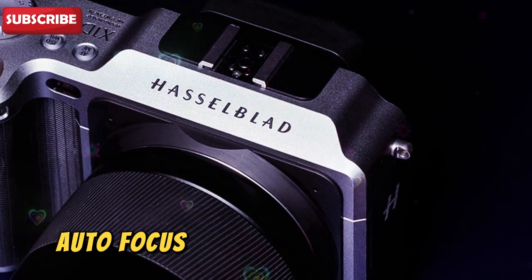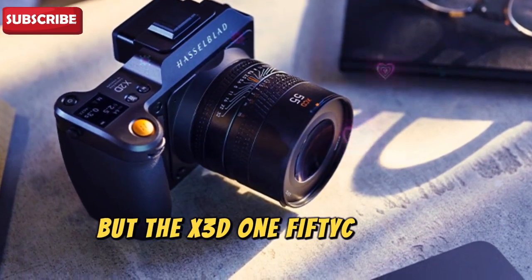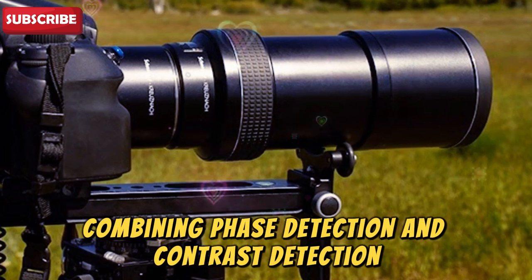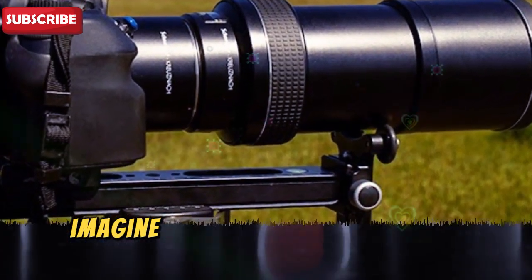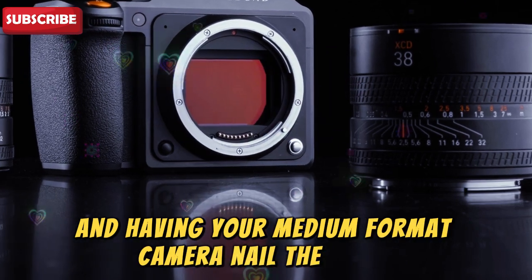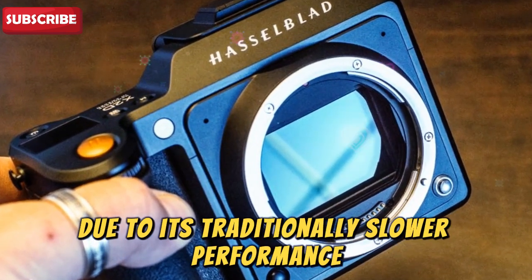Autofocus — speed meets intelligence. Medium format cameras aren't known for their fast autofocus, but the X3D150C might shatter that stereotype. It's rumored to feature a hybrid autofocus system combining phase detection and contrast detection, paired with an AI-powered predictive algorithm. Imagine photographing a moving subject — whether it's a model on a runway or wildlife in motion — and having your medium format camera nail the focus every time.